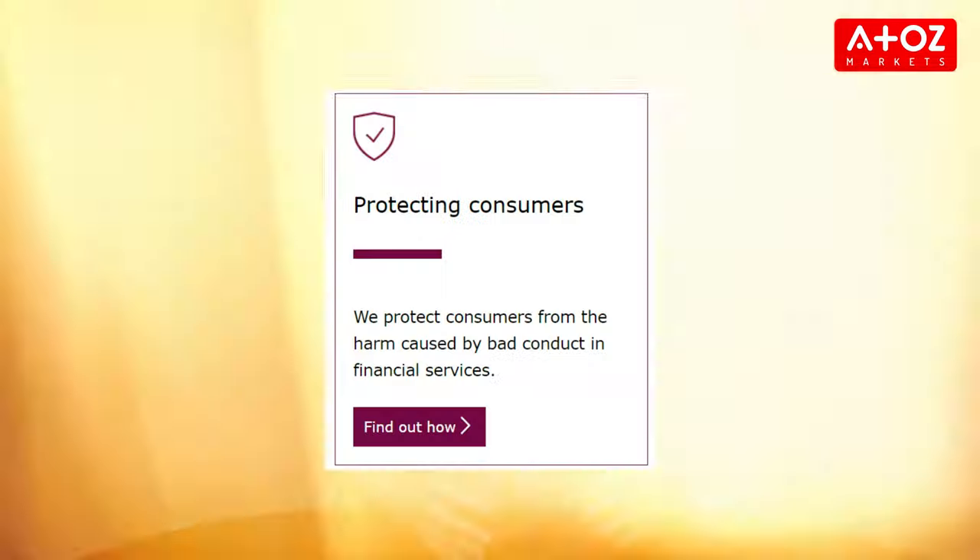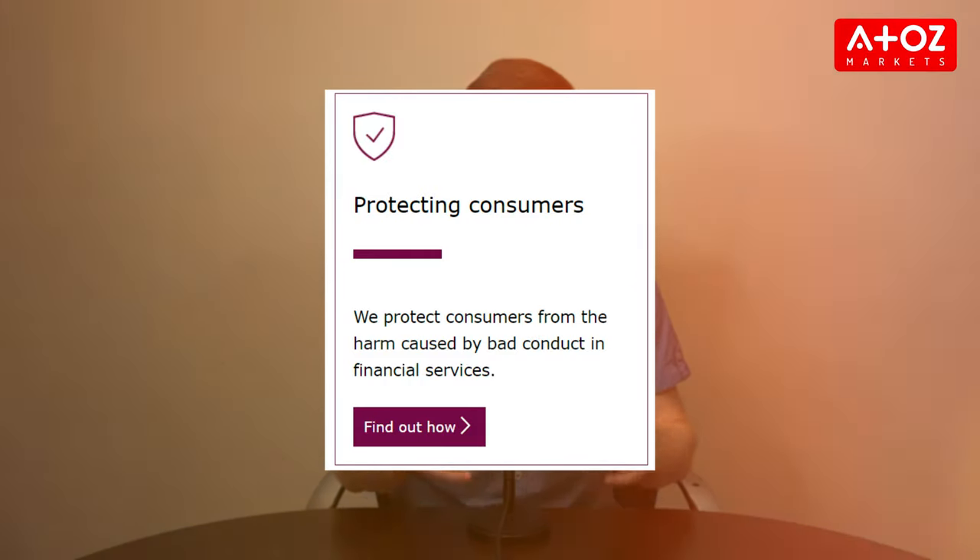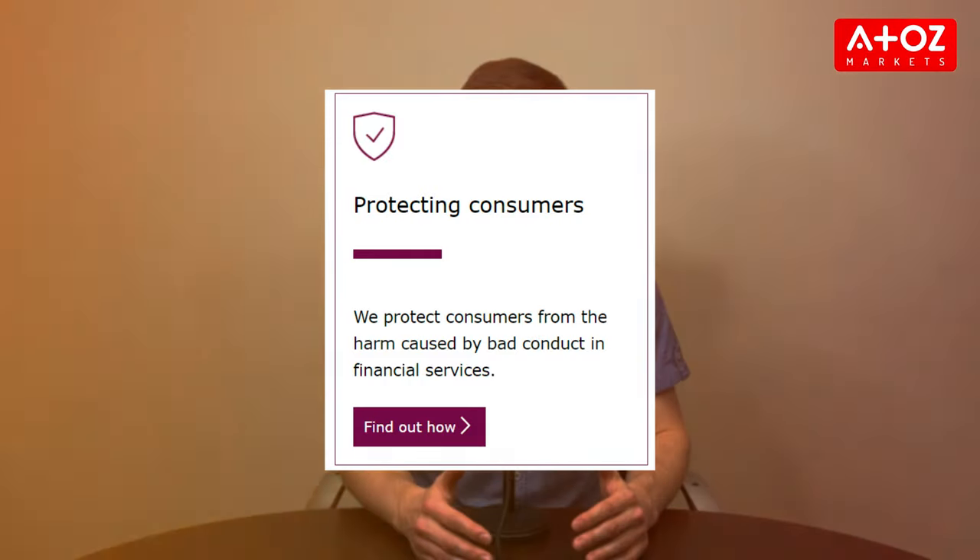Before we reveal our top picks, let's discuss why FCA regulation is vital for UK traders. The Financial Conduct Authority, or FCA, is a watchdog of the UK financial markets. It ensures that markets operate with transparency and in the best interests of consumers. Choosing an FCA regulated broker guarantees you safety, integrity, and protection against fraud and unfair practices.